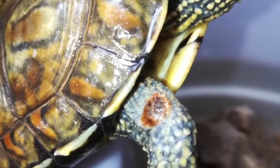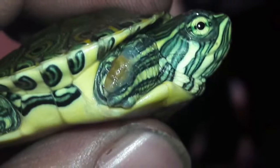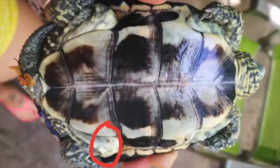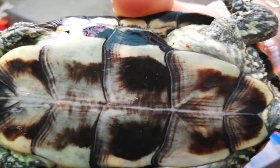Hello guys, welcome to my YouTube channel. Today we are going to talk about something that you can see on your turtle — red spots. Maybe it's because it's sick, or why we can see those kinds of spots on our turtle. What's happening to our turtles? Maybe it's a sickness, maybe it's something else.